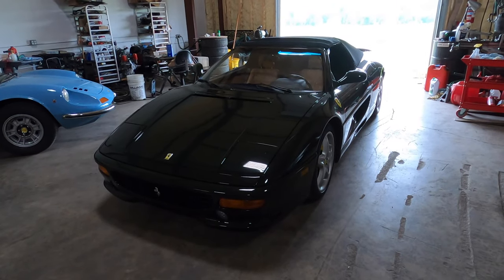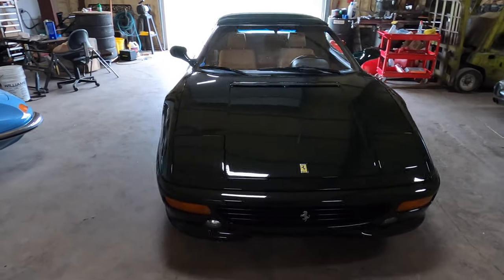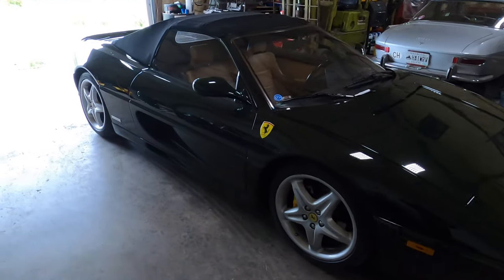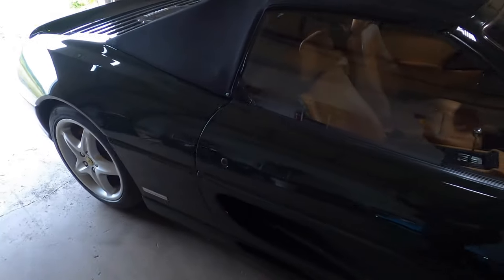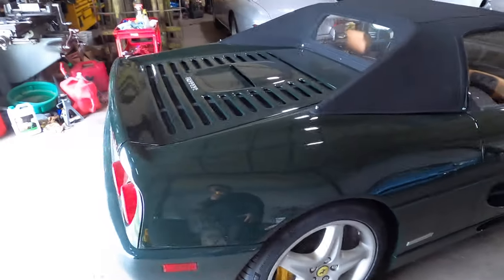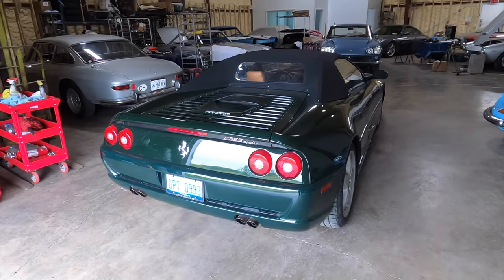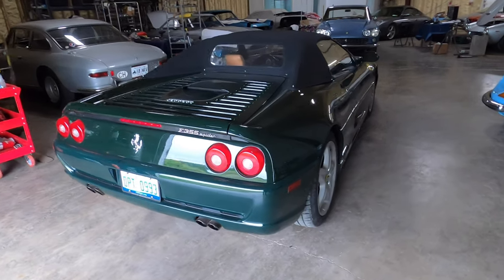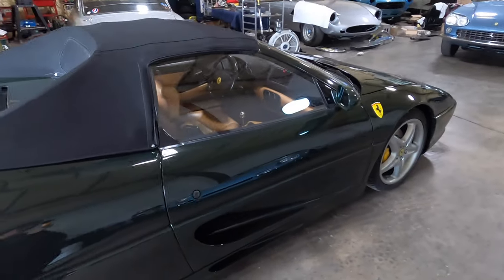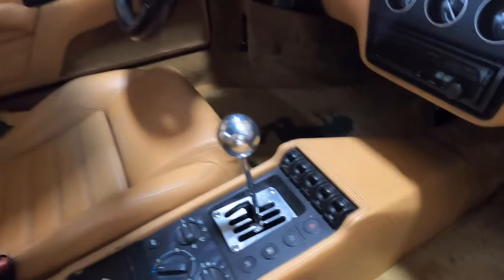Here's something you don't normally see at my shop — it's a Ferrari 355 Spyder. It's an interesting color combination: British racing green with a tan interior. This car belongs to a customer of mine and he's asked me to help put it on Bring a Trailer. People are starting to have this car on their radar as a desirable car, and one of the main reasons is that it has a gated shifter.